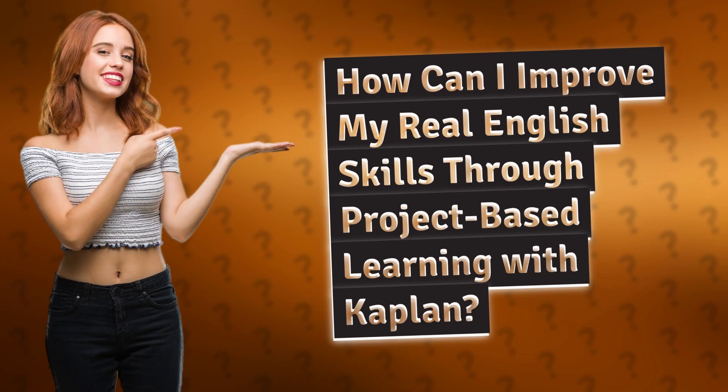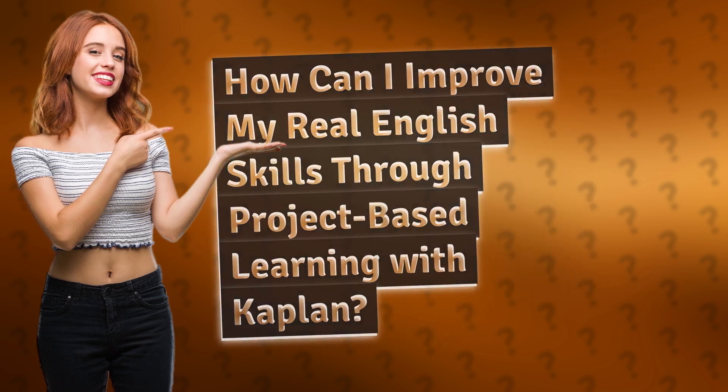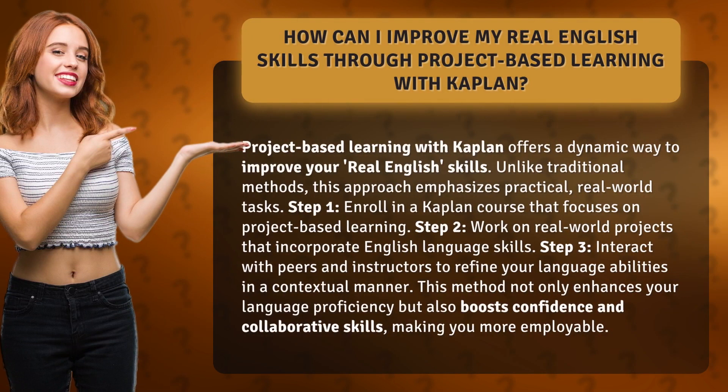How can I improve my real English skills through project-based learning with Kaplan? Project-based learning with Kaplan offers a dynamic way to improve your real English skills. Unlike traditional methods, this approach emphasizes practical, real-world tasks.